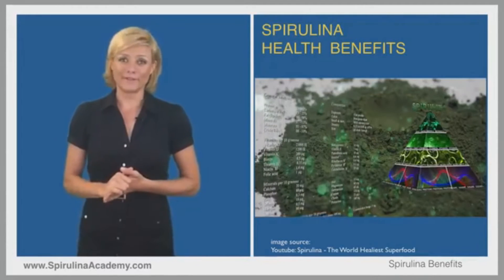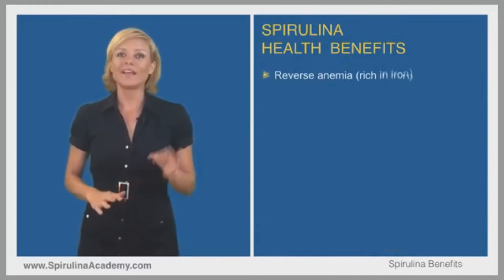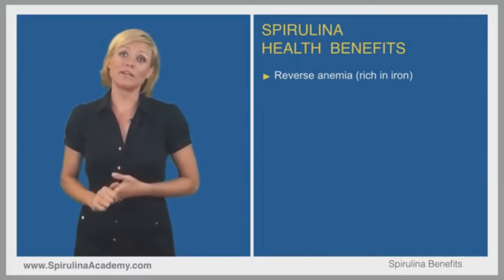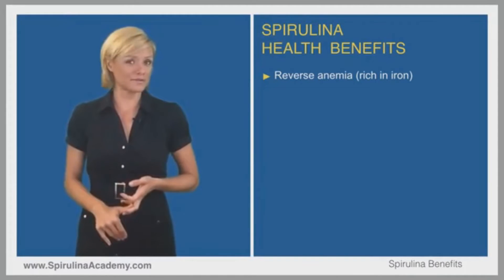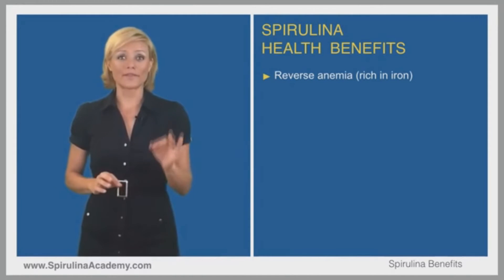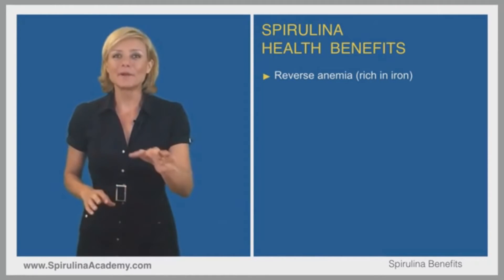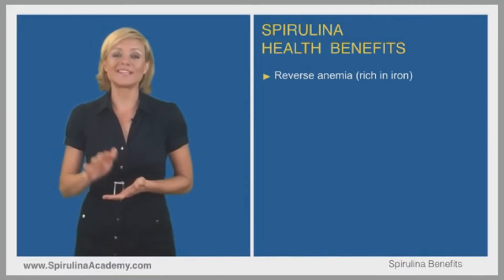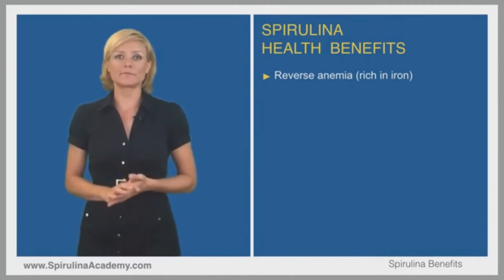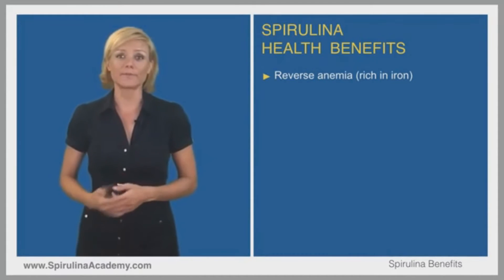The first health benefit comes from the fact that spirulina is very high in bioavailable iron and can therefore reverse anemia — a common condition even in developed countries. With over 1000% more iron than raw spinach and a load of vitamin B, spirulina is an incredible help to prevent and even reverse anemia. It works by increasing red blood cell levels of hemoglobin and increasing oxygen going to different muscles of the body.